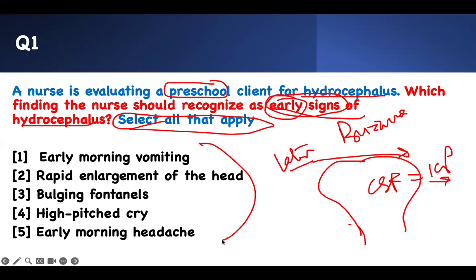Which of these would be early signs? If they lay down and sleep, they wake up, the fluid builds up, they start vomiting. And when the fluid builds up, they get a headache. Those are the early signs. Rapid enlarging of the head is not going to happen — the kid is at preschool age.